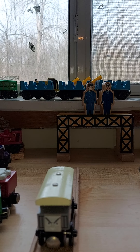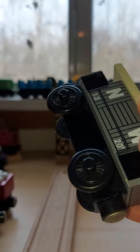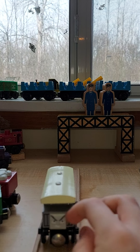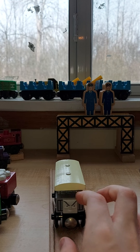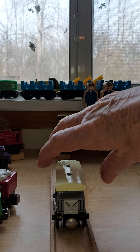Next is the Spiteful Brake Van. For some reason they call him the NW brake van instead of NWR — maybe that's a factory error. This van is not very popular, but people are always looking to find him. He'll be in Season 4 of Wooden Railway Adventures. And these eyebrows could scare little kids.